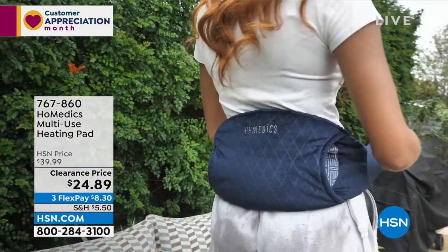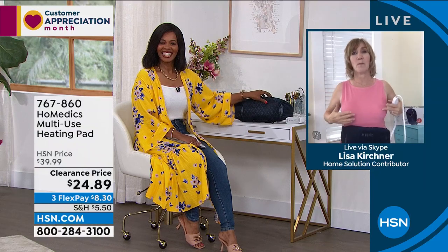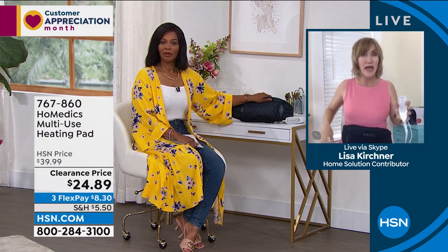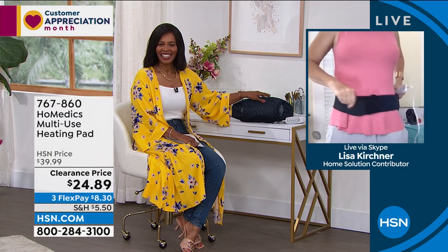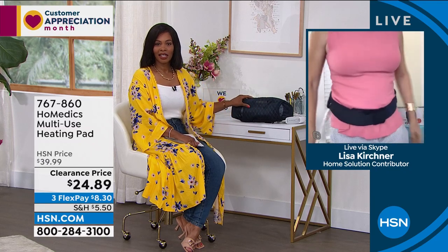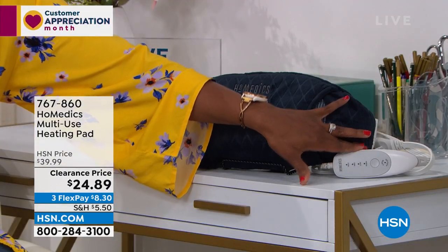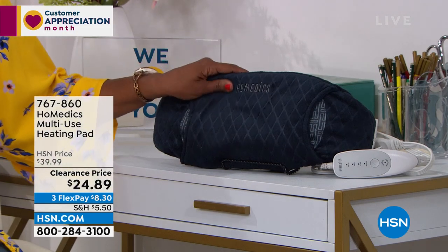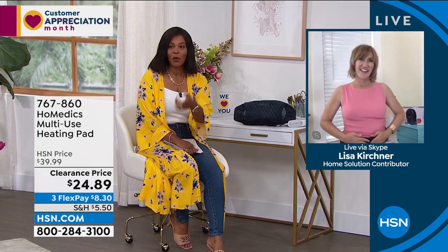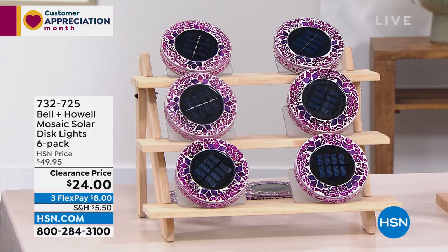This great video shows how adjustable it is — she's switched it to her back. It's so easy to tweak out your back with the slightest move, and you can just place this exactly where you want it — low, a little higher — and then use the remote. Lisa, thank you so much for bringing these to us. You can keep shopping for your multi-use pad at item number 767-860.